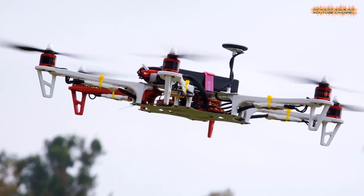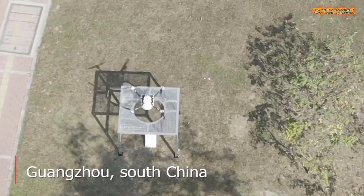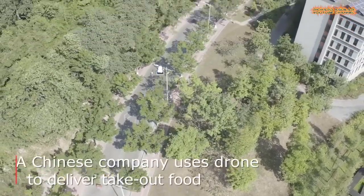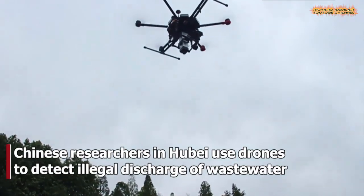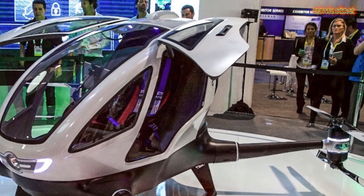Drones and many other unmanned aerial vehicles are just one of those advanced technologies that China can showcase nowadays. While the use of high-tech drones continues to grow, many countries are already using drones for many different kinds of purposes. So with that being said, let's get into our video.